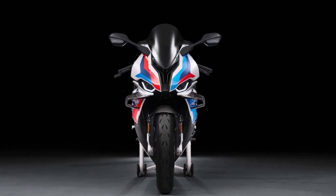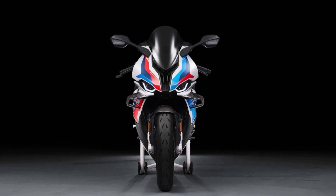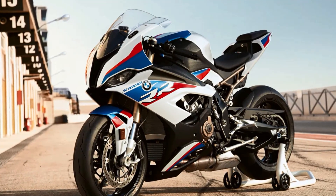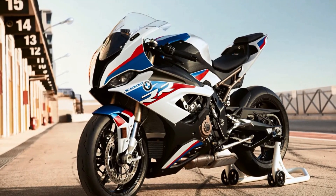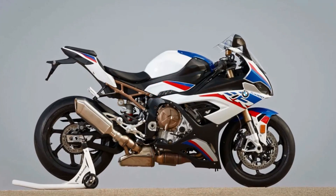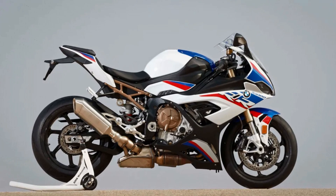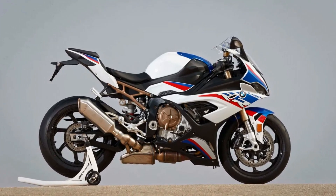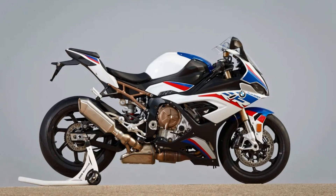The heart of the M1000RR is its engine, which produces a claimed 205 horsepower, making it one of the most powerful motorcycles ever produced. The M1000RR's frame and wheels are also lighter than previous models, with the wheels made from carbon fiber. The Akrapovic titanium exhaust alone saves eight pounds of weight, making the M1000RR a true work of art.